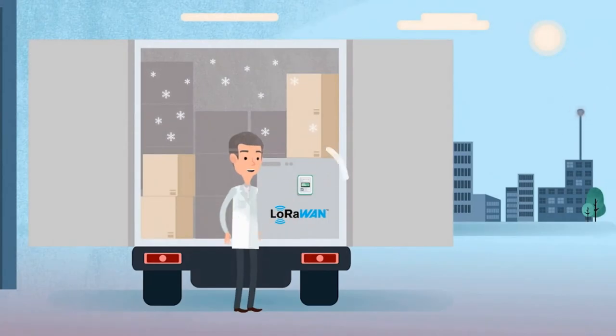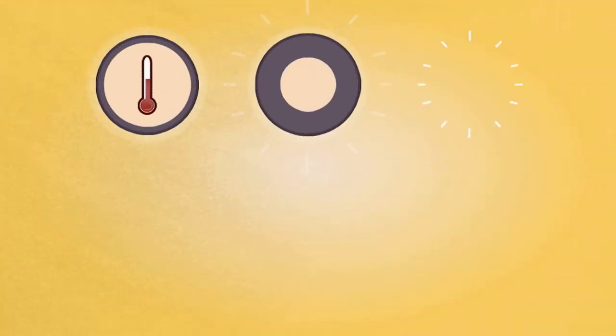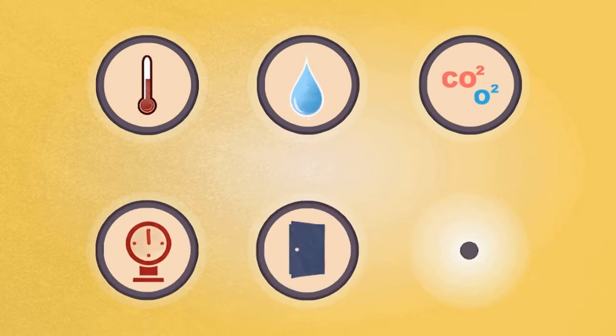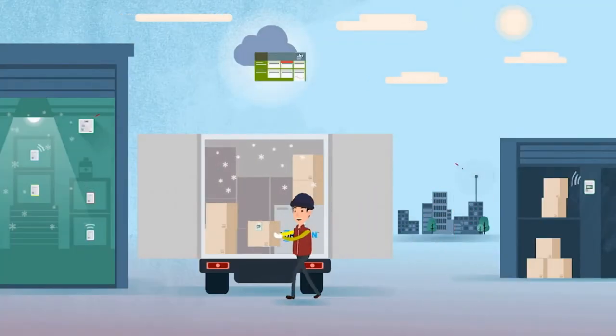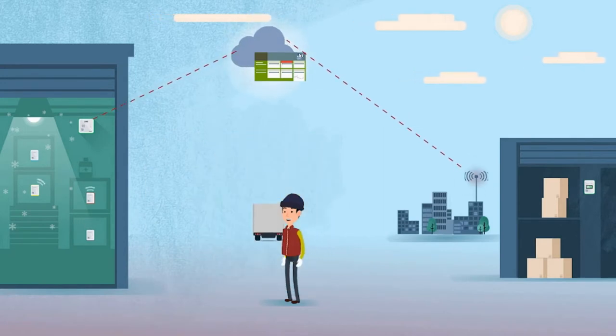As for the LoRa spy connected sensors, their very long communication range allows direct measurement transmission. These extremely precise new-generation sensors record temperature, humidity, and many other parameters. These data are then sent to the JRI MySeries secure cloud and can start being used.